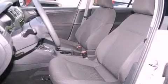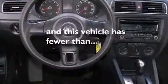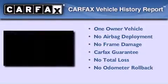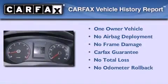An anti-lock braking system, a passenger side airbag, air conditioning, and this vehicle has less than 20,000 miles. This Volkswagen has had only one owner and it qualifies for the Carfax buyback guarantee.